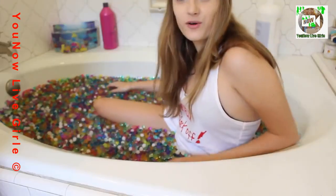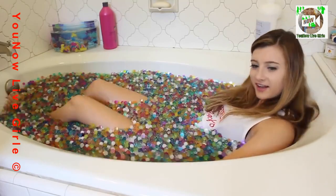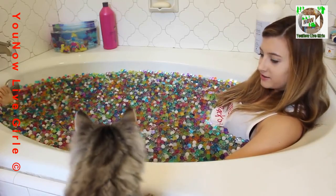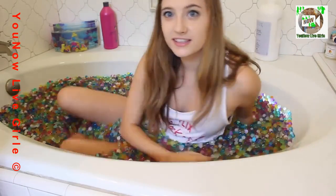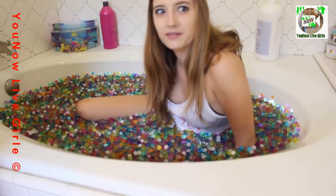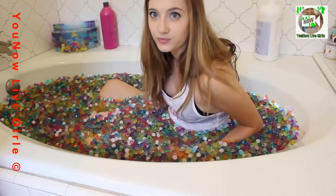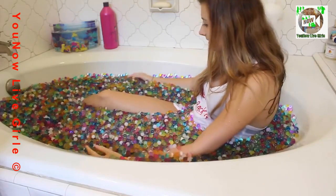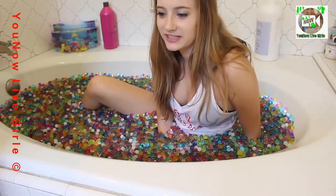I don't even have words. I could seriously just fall asleep right now. Get in there! My cat so wants to come in right now. I'm in — I'm so in! Maybe I should put my hair up. It's kind of warm too because I filled it with warm water last night and this morning, so by now it's still a little bit warm. It's a little bit cold on the edges but in the middle it's so warm. I love this!